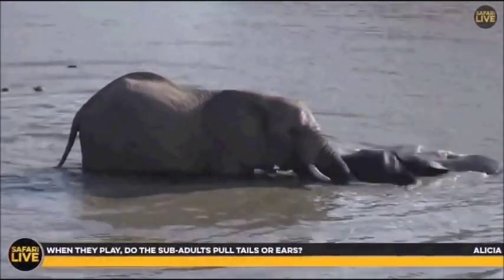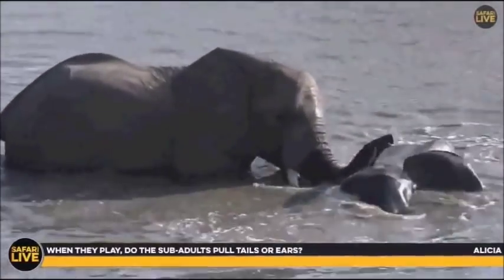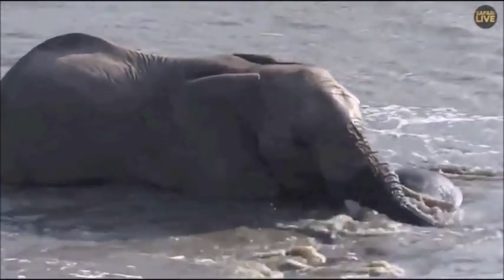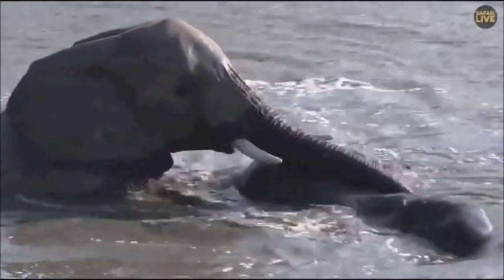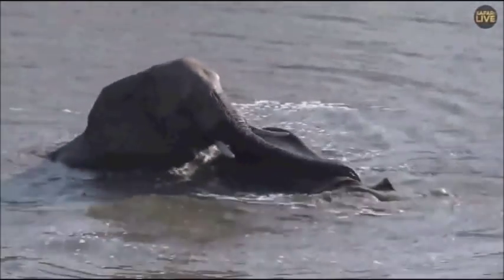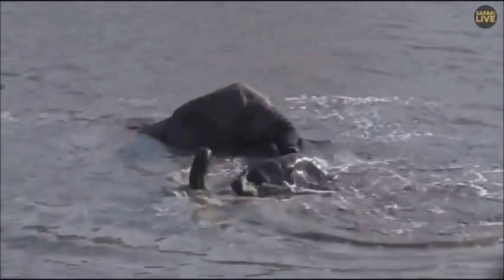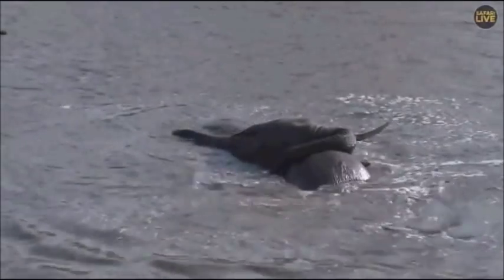Alicia asks when they play do the sub-adults pull ears and tails — well, normally it's more like trunk wrestling and pushing each other a little bit. Sometimes it can get a little bit aggressive but normally it's quite gentle. Young boys as they get to 14 or 15 can start to play a little bit more aggressively, as teenage boys will.